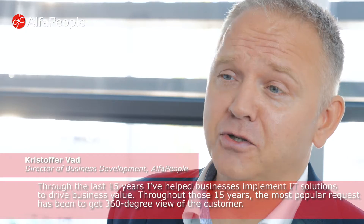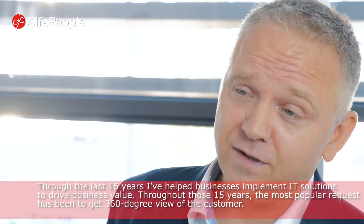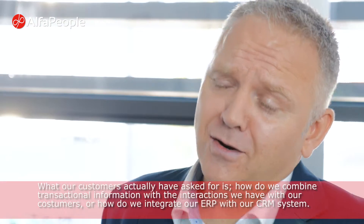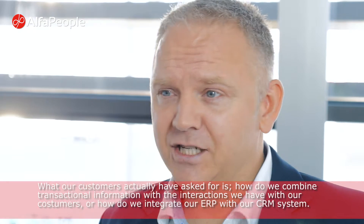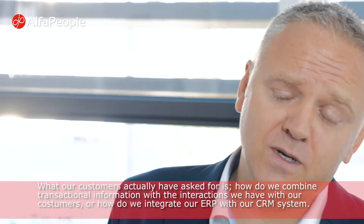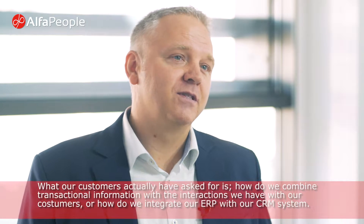Throughout the last 15 years I've helped businesses implement IT solutions to drive business value. Throughout those 15 years the most popular request has been to get a 360-degree view of the customer. What our customers have actually asked for is how do we combine our transactional information with the interactions we have with our customers, or how do we integrate our ERP with our CRM system.